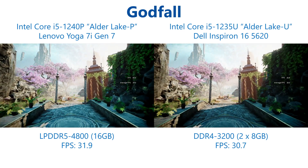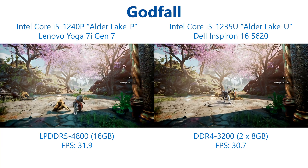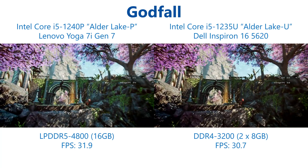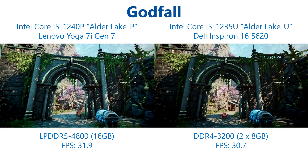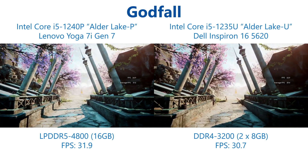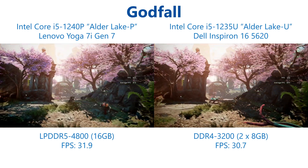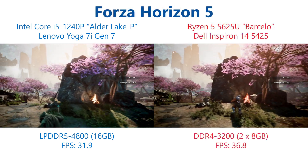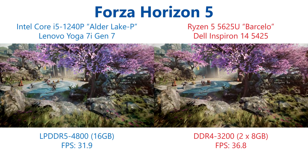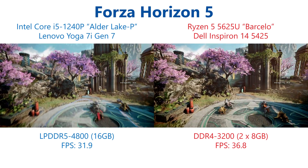Our next title Godfall is being run at 1080p screen resolution, FSR on performance mode and the medium detail preset, and here we see a really small increase going to the Alder Lake P chip with just a 4% increase in average frame rate over the Core i5-1235U. Given the extra power and memory bandwidth this is quite disappointing. There is some variability in this test but even so this is quite a small change, meaning once again we see quite a commanding lead for the Ryzen 5 5625U with 15% higher frame rates than the Core i5-1240P for its Radeon graphics.